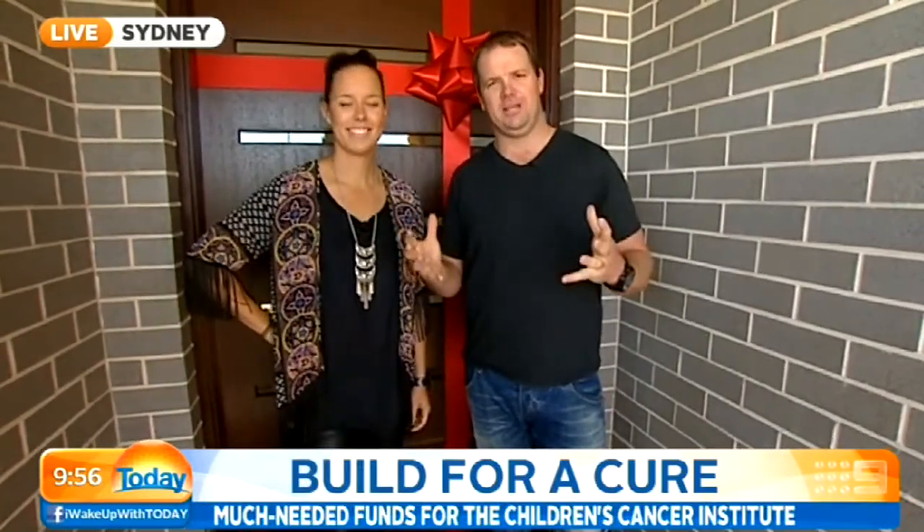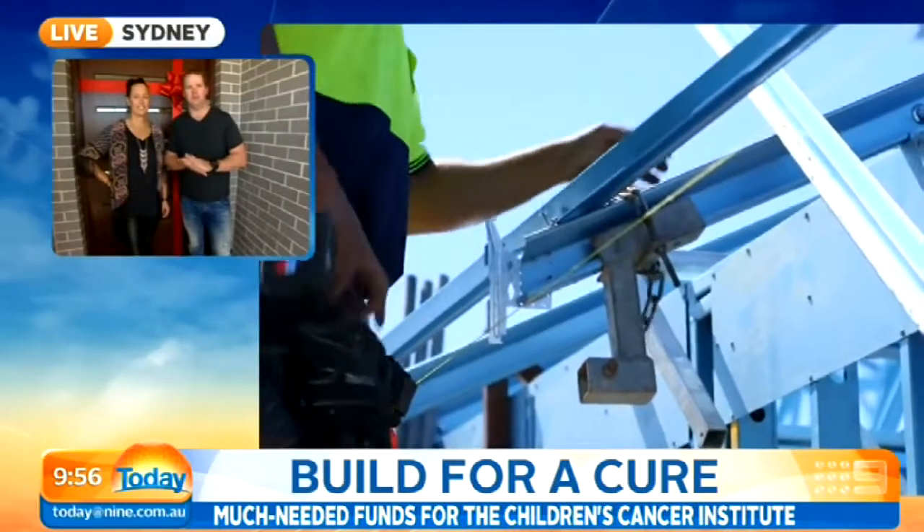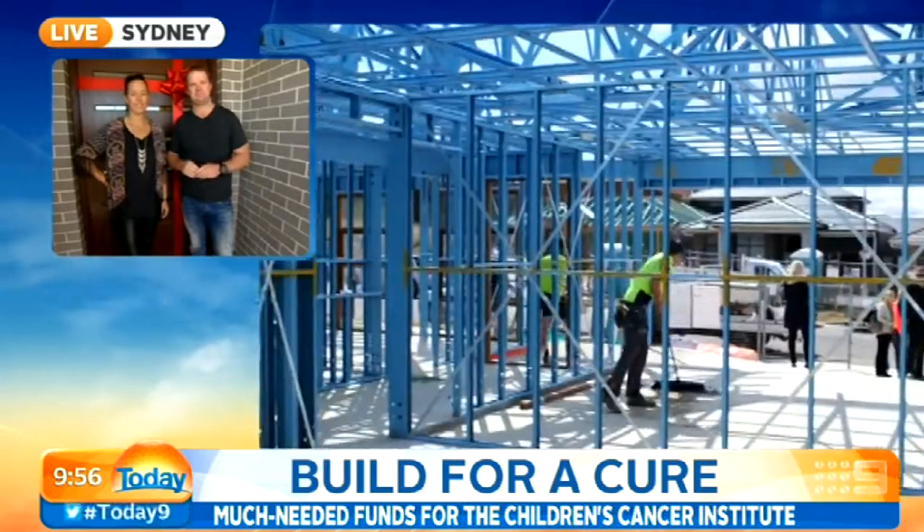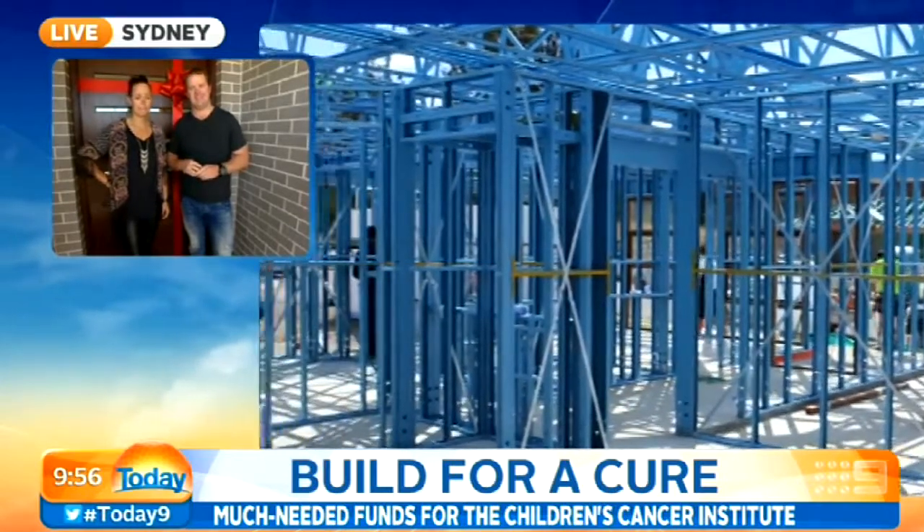Build for a Cure is a charity build. We'll build a house in 21 days from start to finish, and all the proceeds are going to go to the Children's Cancer Institute for medical research to try and find a cure for children's cancer. That is a fantastic cause and a great motivating factor.